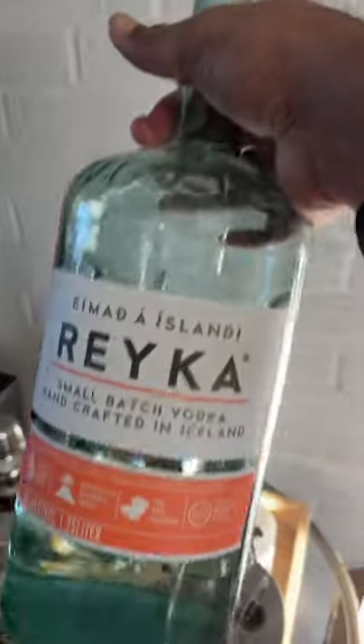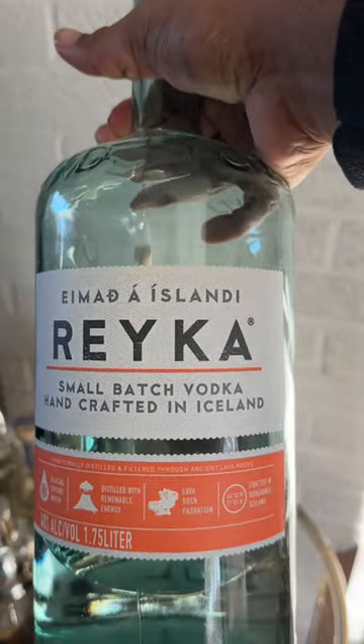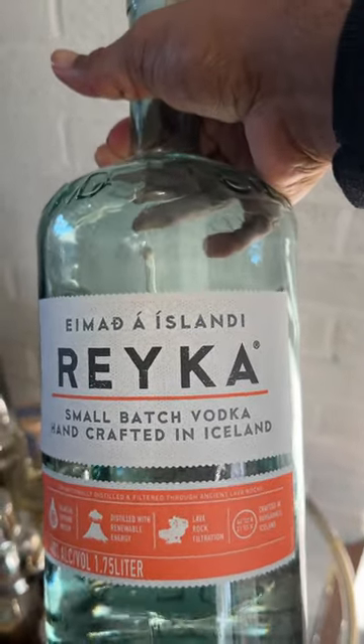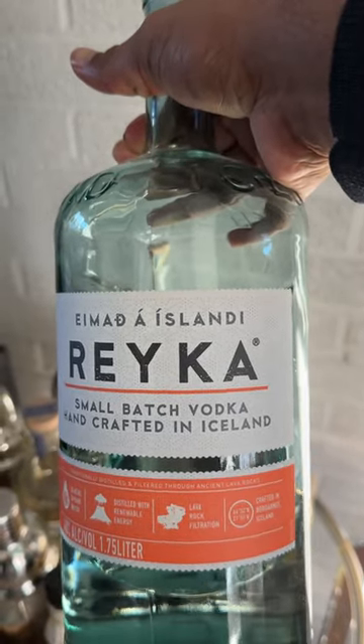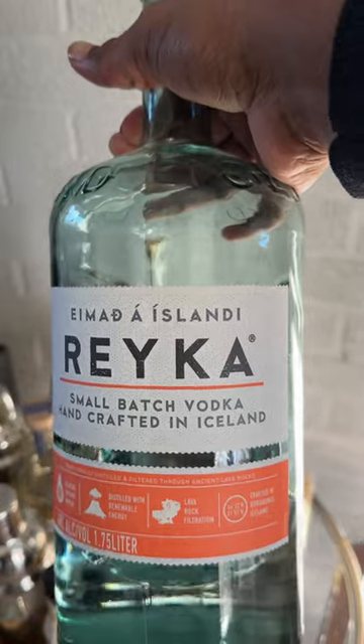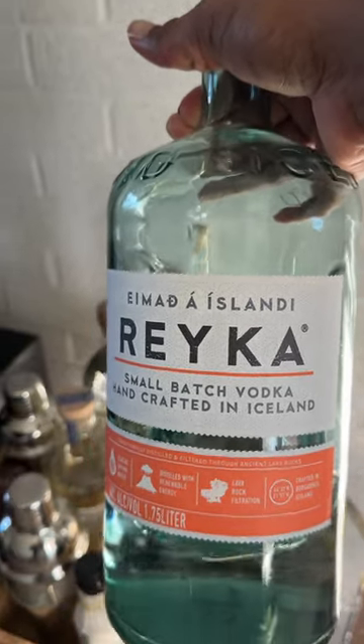We're going to start with vodka. I use Rekka vodka because it's a small batch craft vodka and it's from Iceland. It's really smooth and I like it.